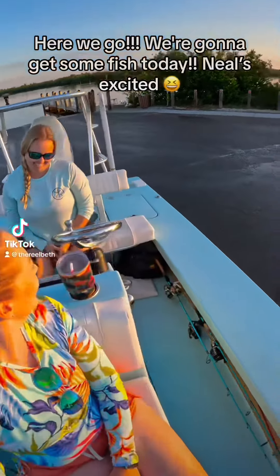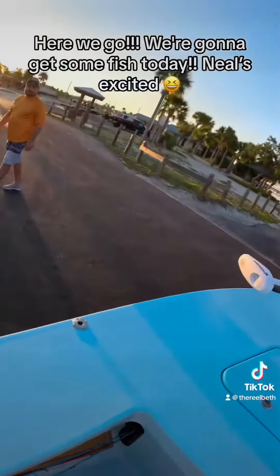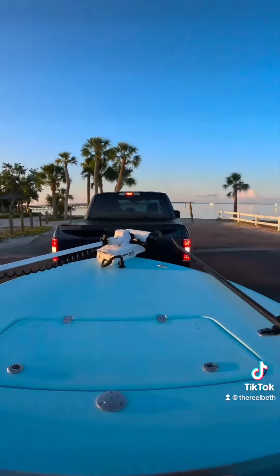Here we go! We're gonna get some fish today! Neil's excited! Josh is excited!